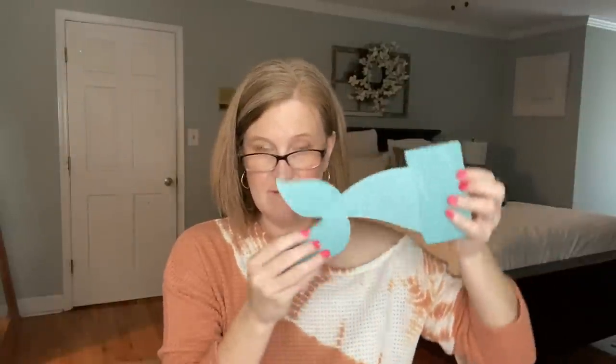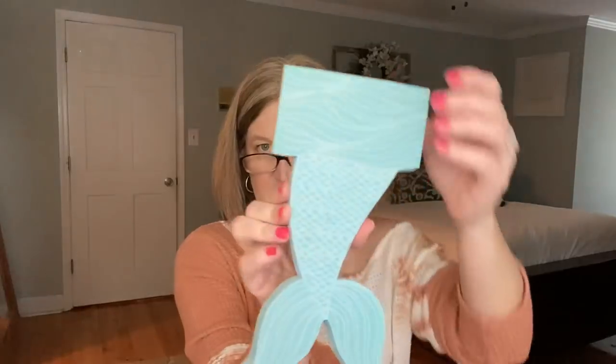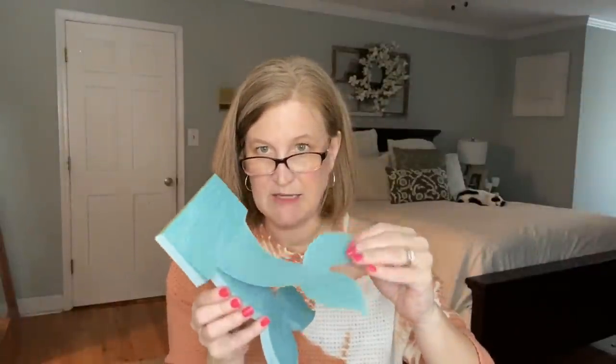Oh, this is so cute — we got a mermaid tail notepad! How cute is this? This would make a great list pad. I almost wish it had a magnet — you could buy a cheap one at Michael's and glue it to the back, because this would be adorable on your refrigerator for your grocery list. It tears from the top and has 75 sheets — the paper is pretty thick and nice.